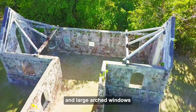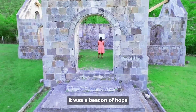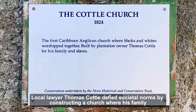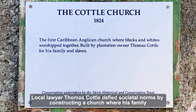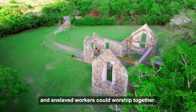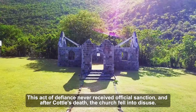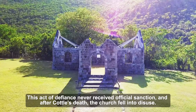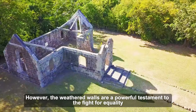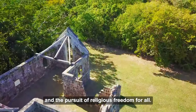But Cuddle Church's significance transcends its architectural beauty — it was a beacon of hope for the enslaved population of Nevis. Local lawyer Thomas Cuddle defied societal norms by constructing a church where his family and enslaved workers could worship together. This act of defiance never received official sanction, and after Cuddle's death, the church fell into disuse. However, the weathered walls are a powerful testament to the fight for equality and the pursuit of religious freedom for all.